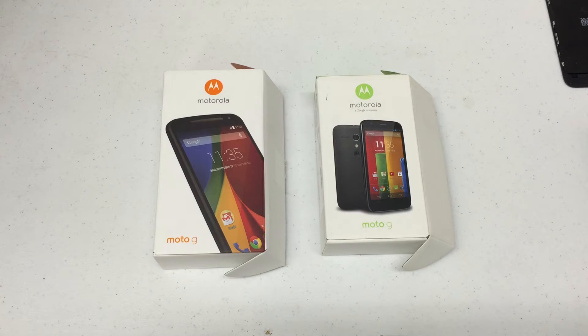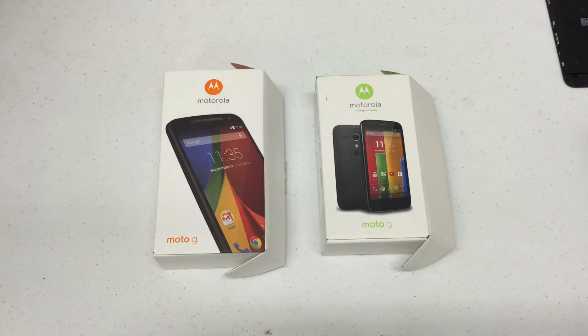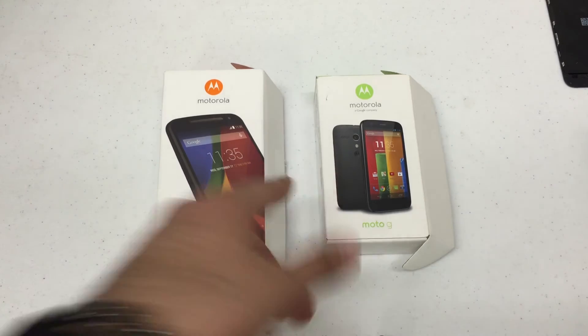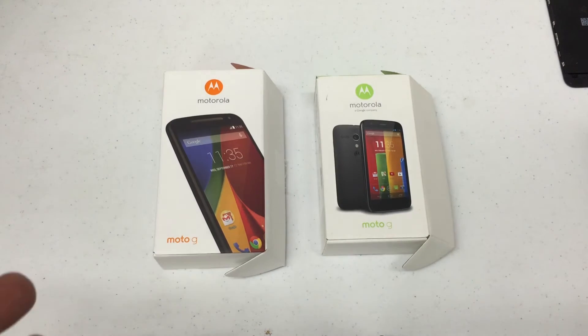With the Moto G second gen, they've increased the camera from five megapixels to eight on the back. It's got an HD display, FM radio, and as far as the internals go, the biggest difference between the two would probably be the SD card slot upgrade on the second gen version of the phone.